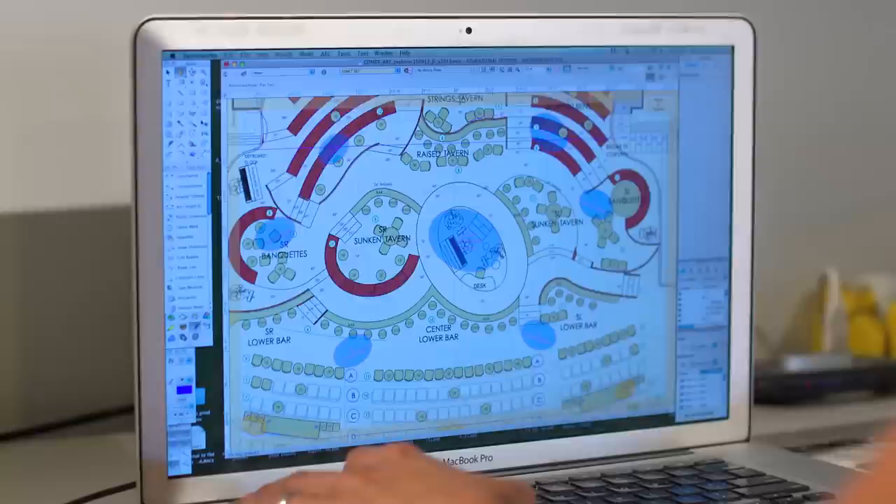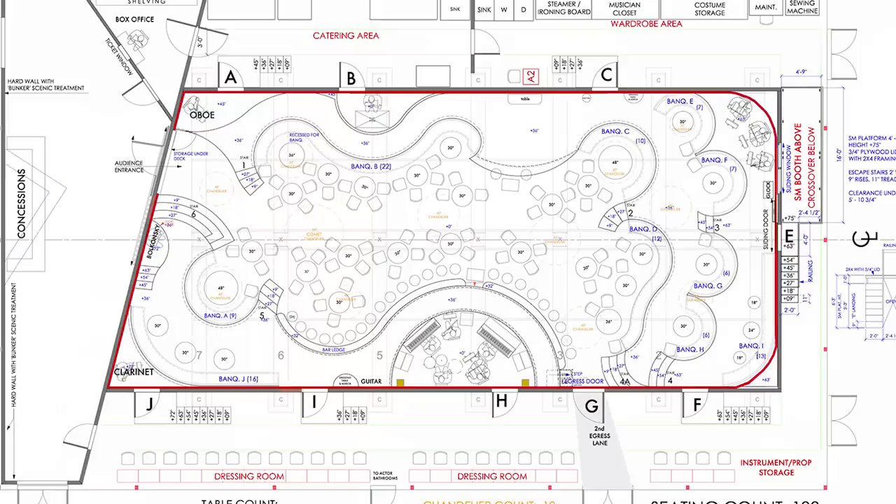When I was a student studying architecture, we kind of thought of the experience of walking through a building as a series of theatrical events. When I discovered that set design existed as something that one could do, I was so excited because it felt like it was exactly the way that I wanted to think about space, but it was actually kind of fictional architecture.